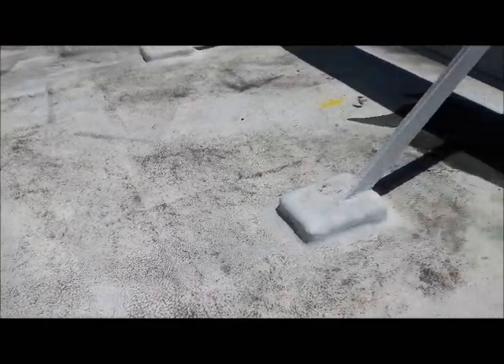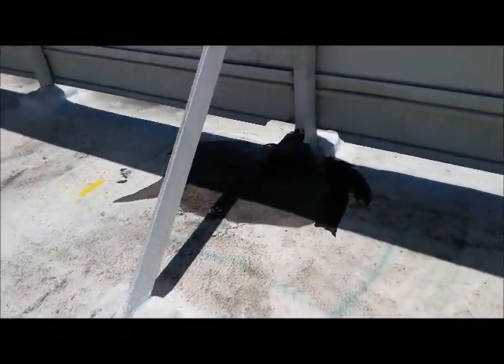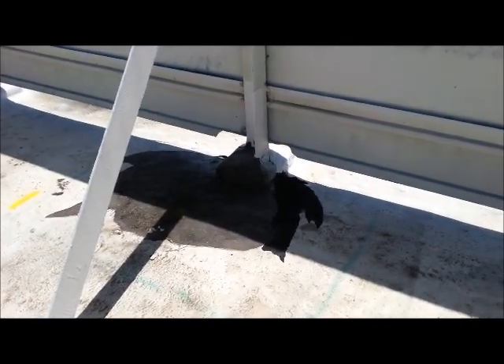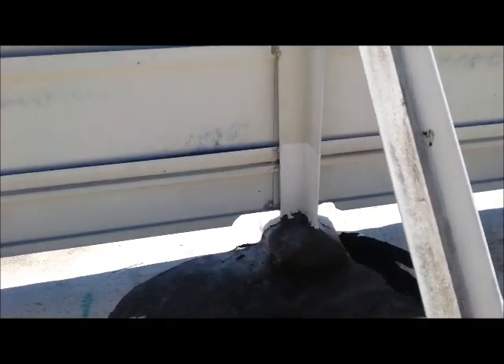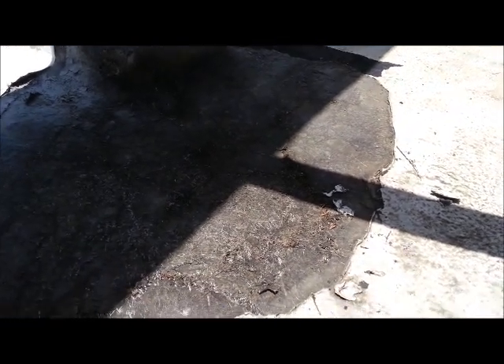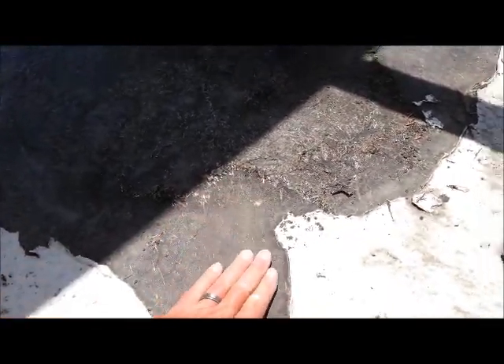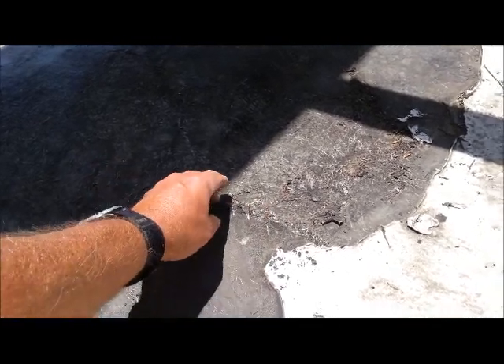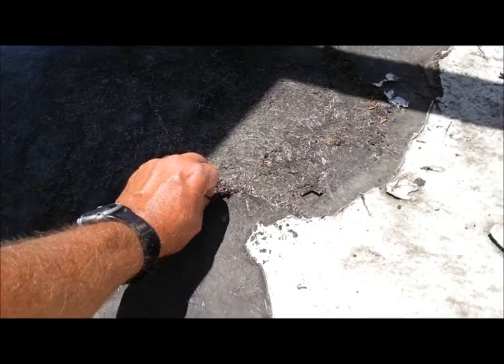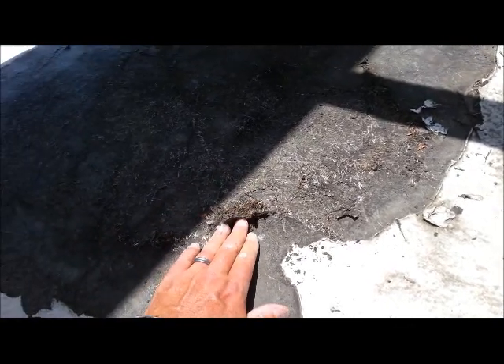It's like this throughout the whole roof. There are several areas that now look like this where the coating has completely peeled away and has left the emulsion exposed. On top of that, the emulsion is now cracking and peeling in several places. This roof dries out and just comes apart in huge pieces, and they've got water underneath this membrane.